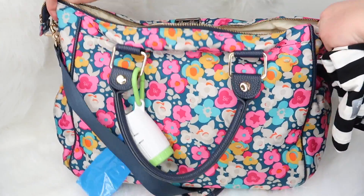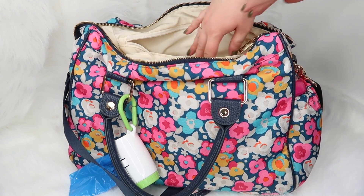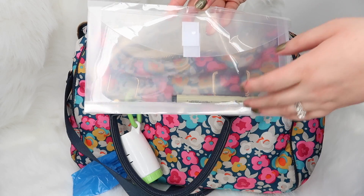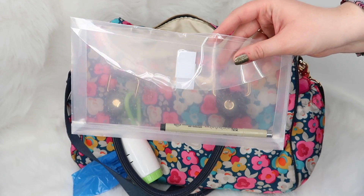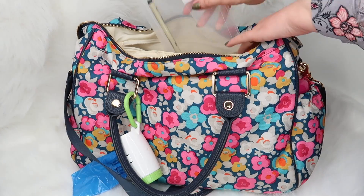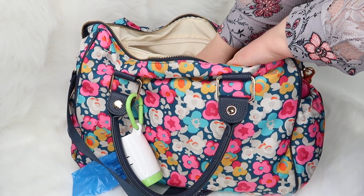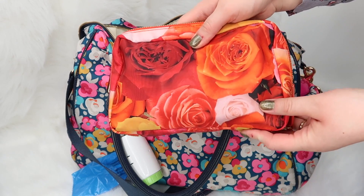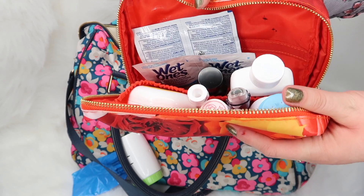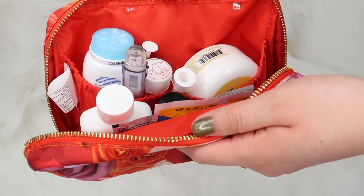My next mom pouch is this zipper compartment here. If it's products I don't want Rose to get into or have easy access to, I put it back here. A couple other things I keep back there: I keep a little pouch with a pen in it. Because I run my own business, I need to keep track of receipts — so I throw any business-related receipts in here and have a pen to jot down what the receipt pertains to. I also keep some Kleenex back there because that's typically for me. And the last thing I keep in the back is a small travel essentials pouch — I'll go through and show you what's in it.